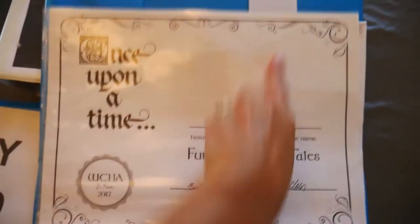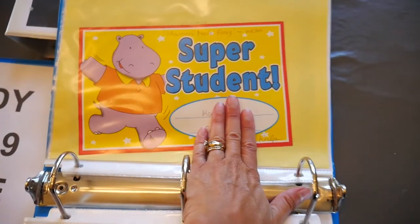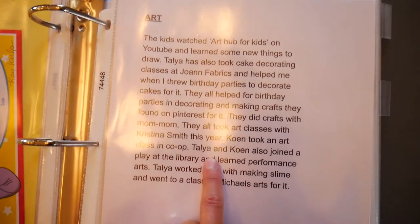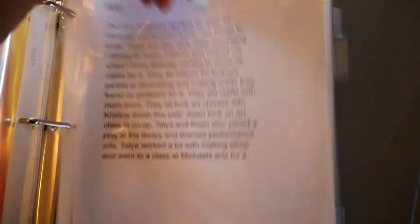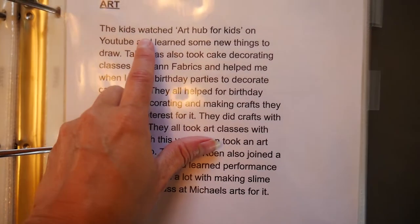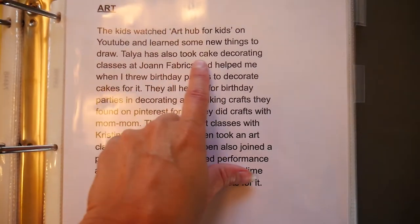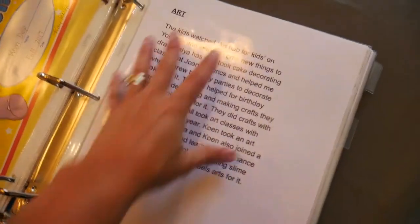I just put different certificates they got from their co-op. Here's where I'll talk about, say, art class — what they did for art class that year — and I'll just type it out, print it out, and slide it into one of these plastic sleeves. So there's just a description: the kids watch Art Hub for Kids on YouTube and learn things to draw. Talia has also taken some cake decorating classes at Joann Fabrics.